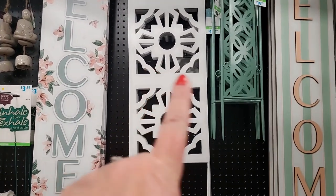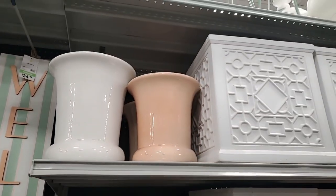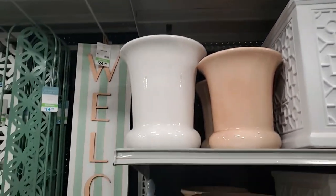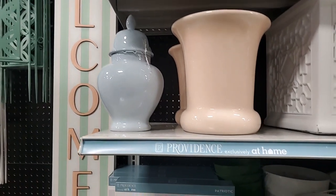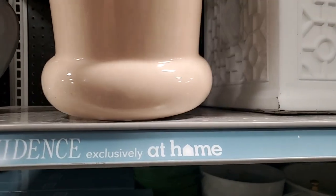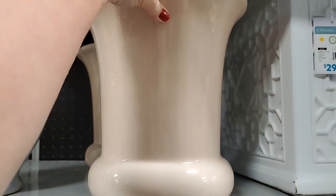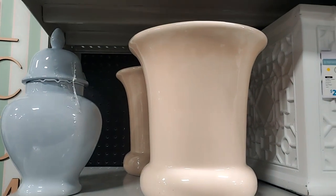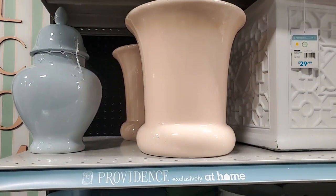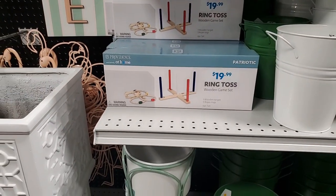$24.99 and $14.99. Look at these - look at how pretty those are! I love the finish, the high gloss finish. Okay, that's $20. That is $20 for that - not bad in my opinion. Ring toss - I may have shown that earlier, showed some other games - $20.